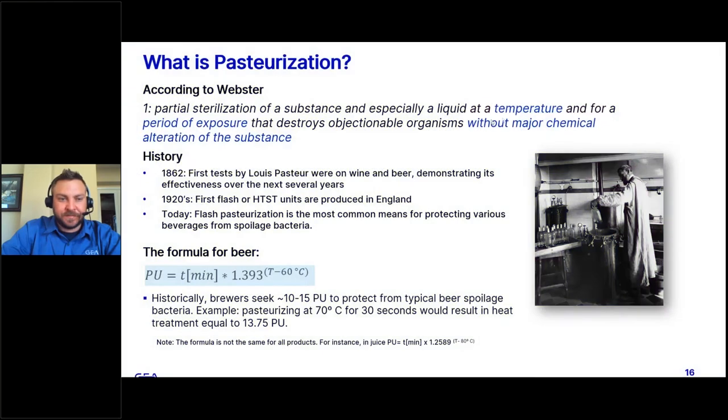So we'll go into flash pasteurization. Before we talk about the flash pasteurizer itself, we want to define and understand what pasteurization is and how it is relevant to us in the industry. According to the dictionary, it is a partial sterilization of a substance — especially a liquid — at a certain temperature for a certain amount of time, intended to destroy objectionable organisms without major chemical alteration of the substance. In other words, we heat up a liquid to a certain temperature for a certain time with the intention of killing the bugs without impacting the flavor or sensory profile of that beverage. The first tests by Louis Pasteur were done on wine and beer in 1862. Moving into the 1920s, the first flash pasteurizers or high-temperature short-time units were produced in England. Today, flash pasteurization is the most common means for protecting various beverages from different types of spoilage bacteria.